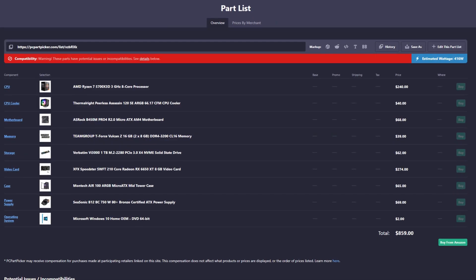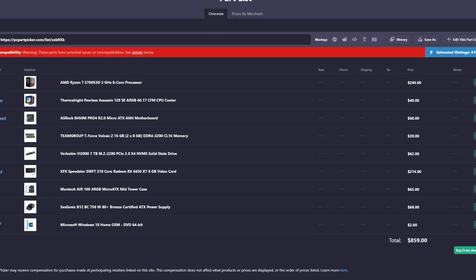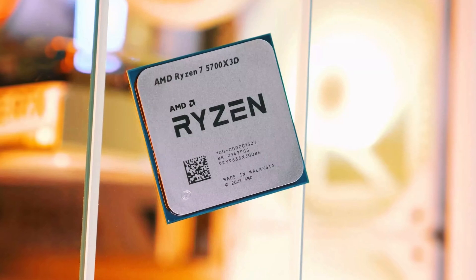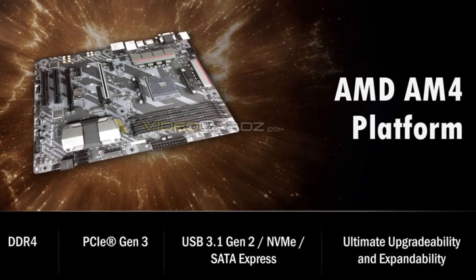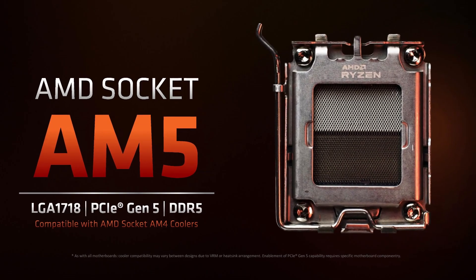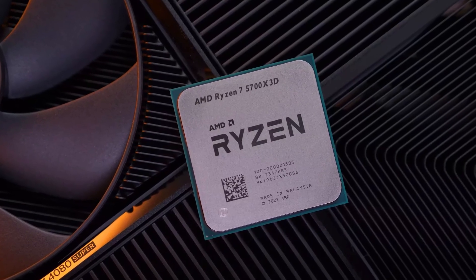Looking at Paul's build, honestly I don't hate it but I don't love it — I wouldn't put it together. He went with a Ryzen 7 5700X3D which is an amazing CPU, but I wouldn't buy it for a new gaming PC. If you're already on the AM4 platform and want to upgrade, great. But for a brand new system, I think we can go with the AM5 platform for a more upgradable system that performs great right now as well.